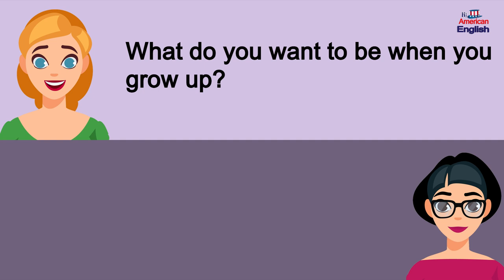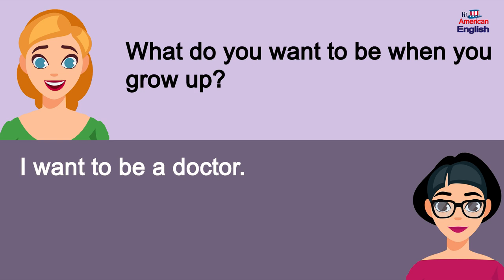What do you want to be when you grow up? I want to be a doctor.